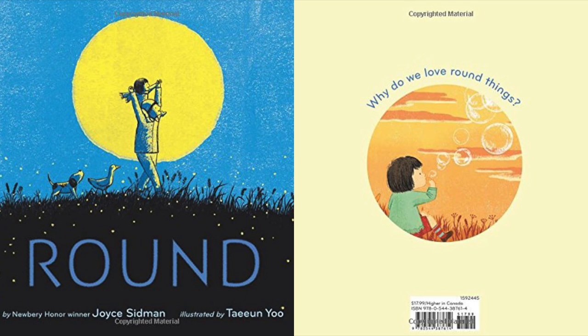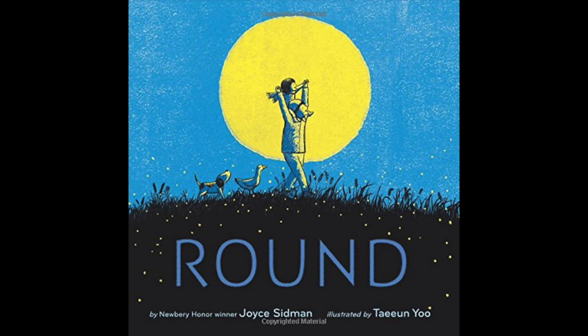The text mentions loving things that are round, and that's really the approach of the whole book. I think by the end, the reader might really notice that they love things that are round too, even if they didn't know it before.